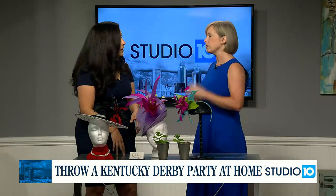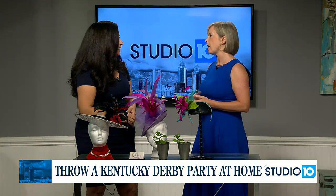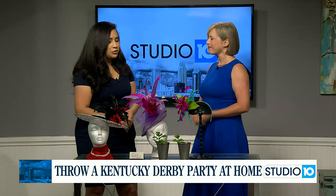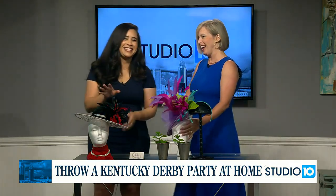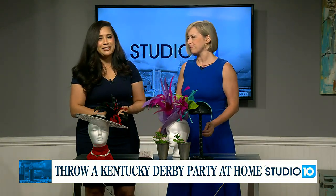If anyone wants to reach Shana for more information — maybe for next year — you can find her at OysterShellStrategy.com, which has their phone number, email address, and more information about them. For more information, make sure to go to Fox10TV.com and click on the Studio 10 tab.